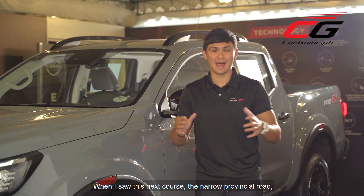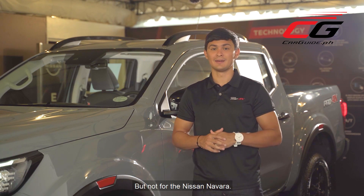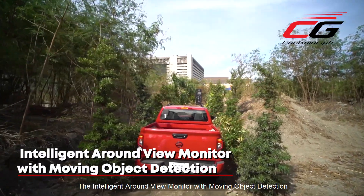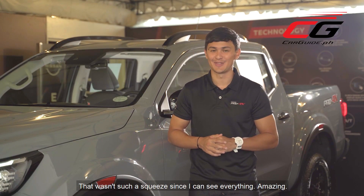When I saw the next course — the narrow provincial road — I knew this was a problem with most vehicles, but not for the Nissan Navara. The intelligent around-view monitor with moving object detection helped me out of this tight spot. That wasn't such a squeeze since I could see everything. Amazing.